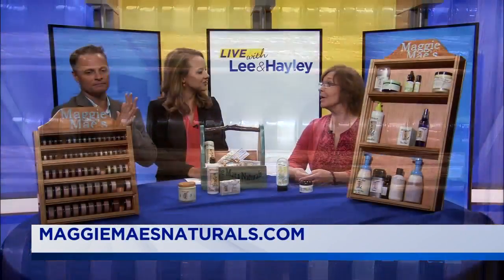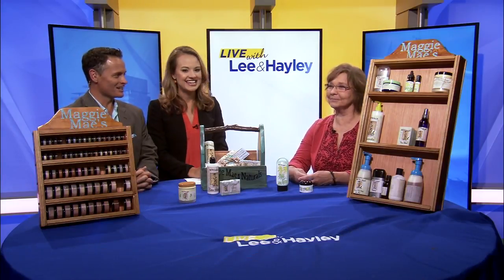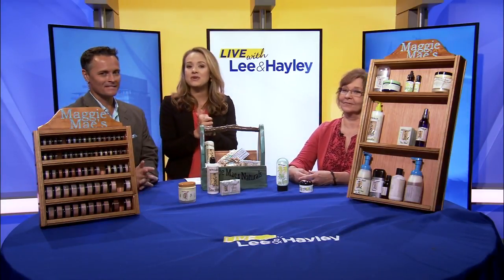Thank you for coming in. Congratulations on the new business and everything that you're doing. Check out Maggie Mays and stay with us.